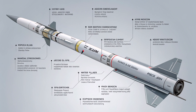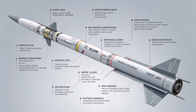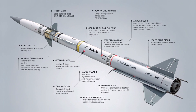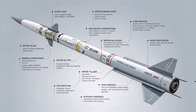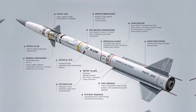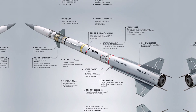If you found this deep dive into the Akila 122mm rocket interesting, make sure to hit that like button, subscribe for more military and defense tech content, and drop a comment letting us know what system you want us to cover next. Until then, stay informed, stay sharp, and we'll see you in the next video.